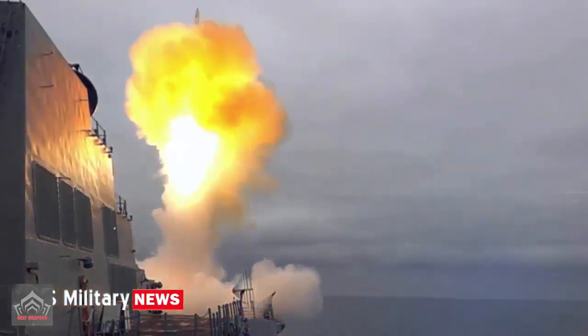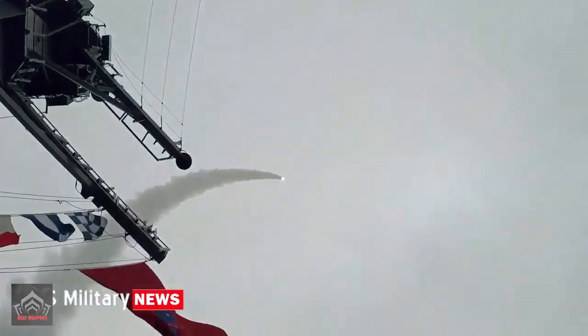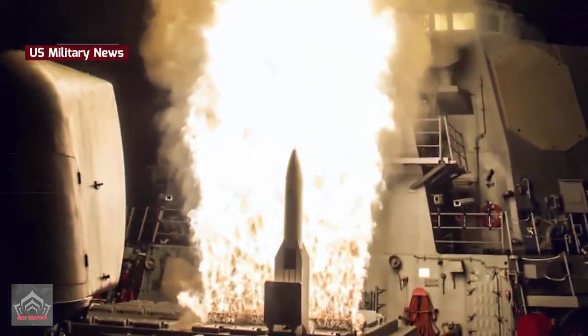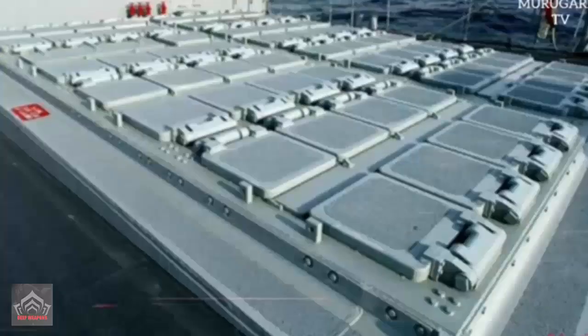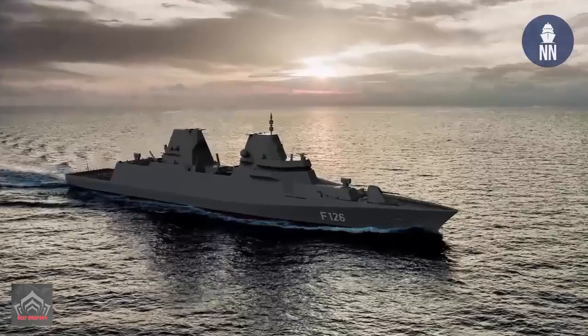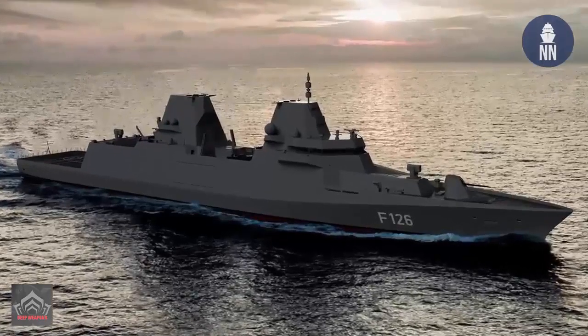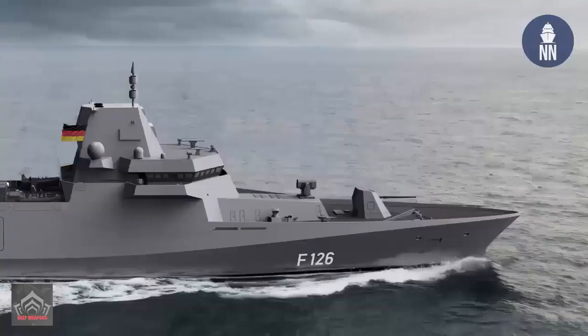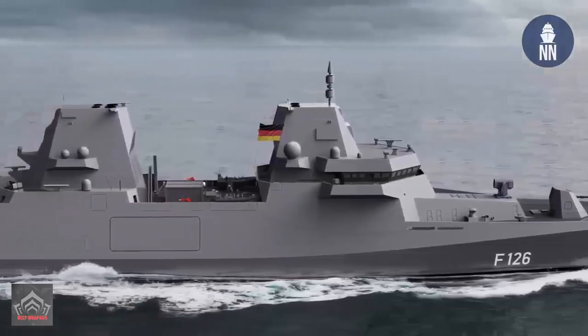The 'any weapon, any cell' design allows the MK-41 VLS system to launch any integrated missile, providing maximum flexibility. With more than 14,000 deployed on more than 150 ships worldwide, the MK-41 VLS capability is proven by 4,500 operational test fires and more than 99% operational availability. With this system, the F-126 frigate will be able to operate in the most complex maritime operational areas, along with other systems and sensors on board.